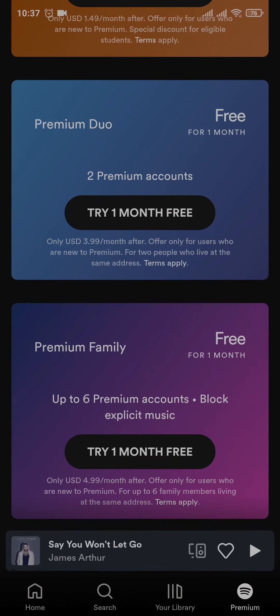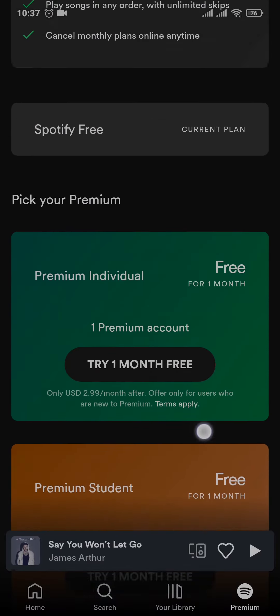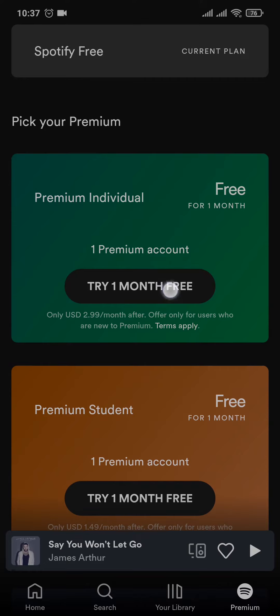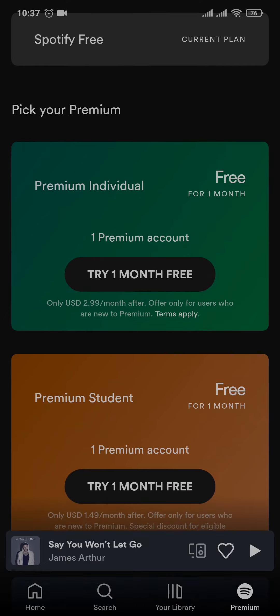There are a few plans that you can choose, so just scroll through them and then pick the one that you want. You don't need to purchase the first month because the first month is a free trial, so you can try without paying any money.